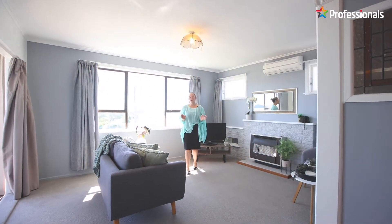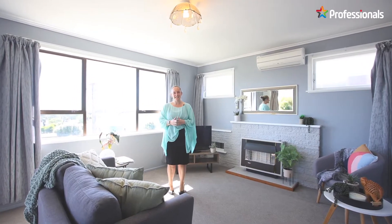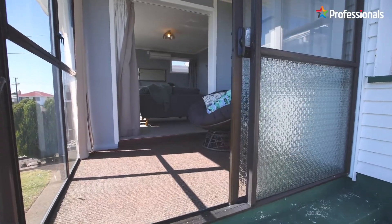The living areas are super cosy with an updated kitchen and dining area, and a fantastic lounge which leads into the great conservatory as well.